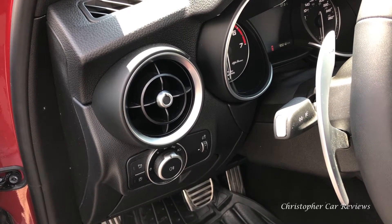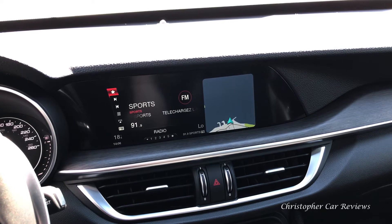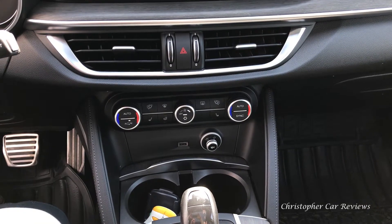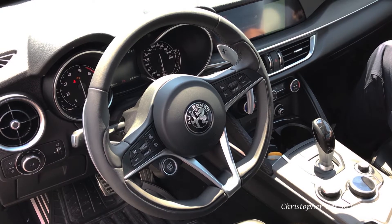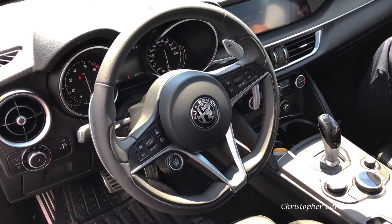There were a few minor rattles. The infotainment is complex; the screen resolution is okay. CarPlay and Android Auto are standard, and the center console layout is otherwise clean and easy to use. High-level leather and a starter button for the steering wheel are nice touches.